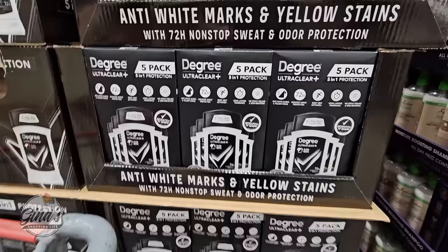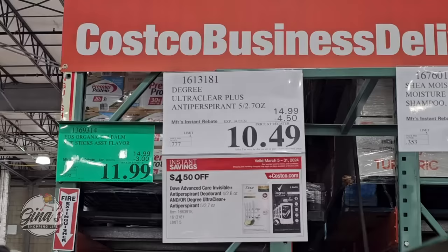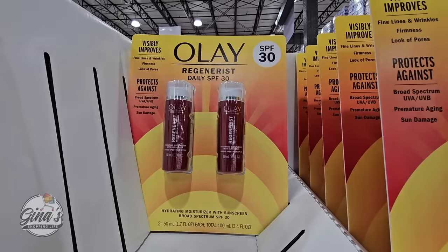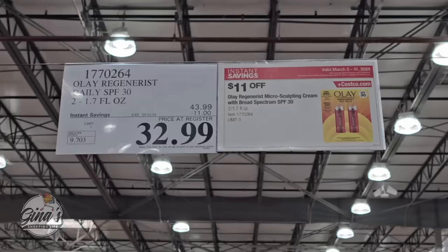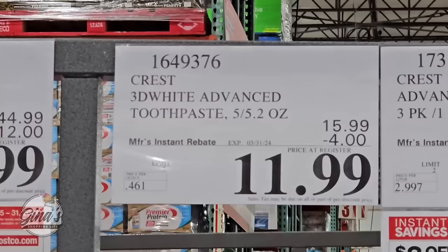The Degree Ultra Clear is a pack of five, on sale for $10.49 — so much cheaper than buying at other stores. The Olay Regenerist Daily SPF 30: you're getting two of them, and I like that they have the SPF in it — $32.99. Or if you're needing Crest 3D White Toothpaste, five of them for $11.99.